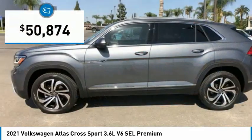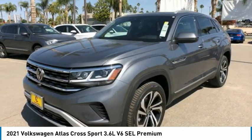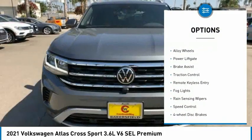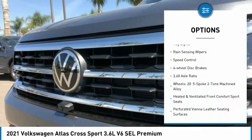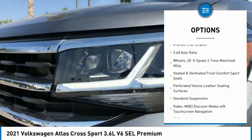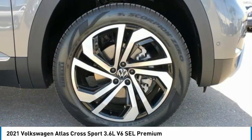Priced below $55,000, here are some of this vehicle's great options: electronic stability control, alloy wheels, power liftgate, brake assist, traction control, remote keyless entry, fog lights, rain sensing wipers, speed control, and four-wheel disc brakes.